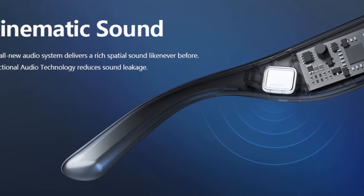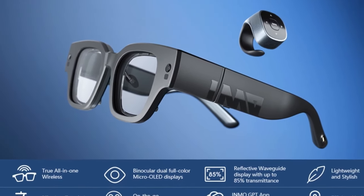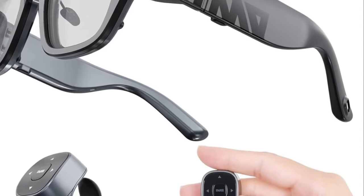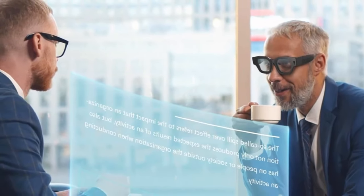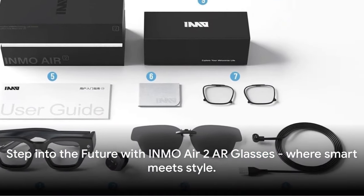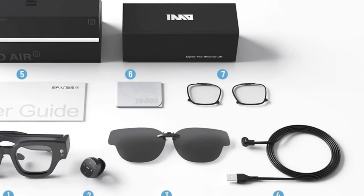Capture or call, all at a voice command. Control has a new ring to it with the Inmo Ring. Transform them into sunglasses with a simple clip-on. Your Inmo Air 2 package comes fully loaded. Step into the future with Inmo Air 2 AR Glasses, where smart meets style.